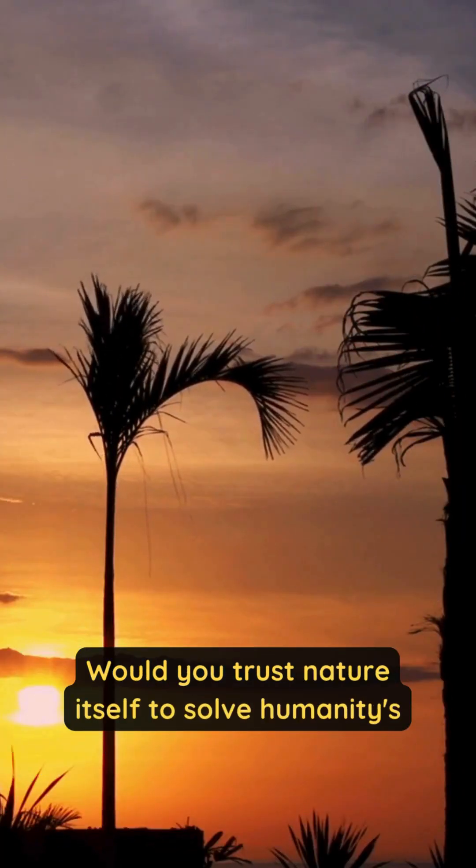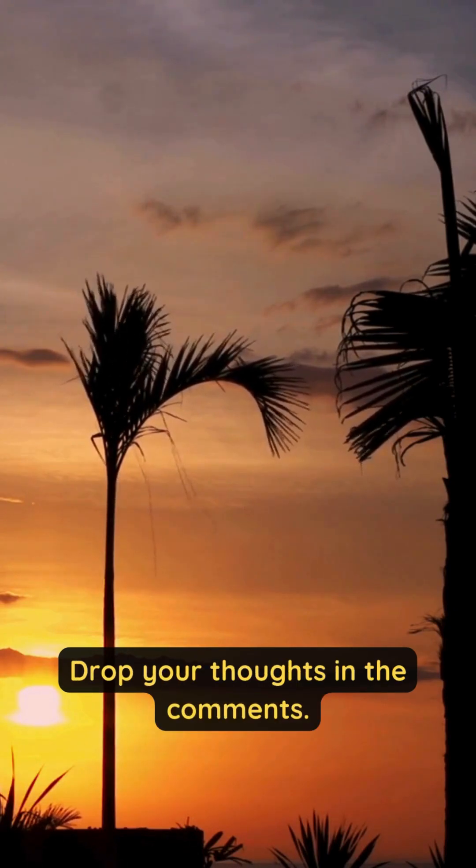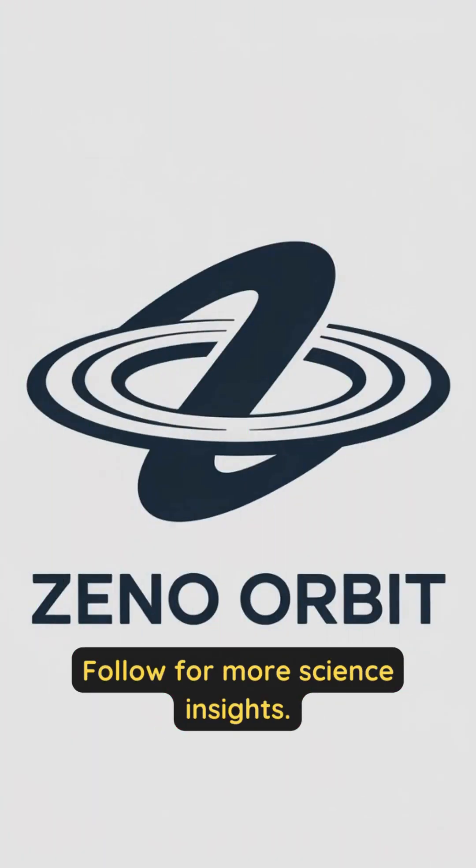Would you trust nature itself to solve humanity's deadliest insect problem? Drop your thoughts in the comments, and follow for more science insights.